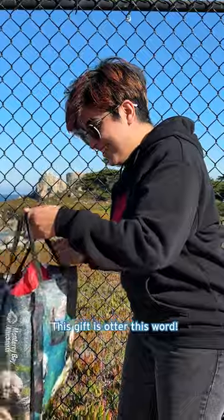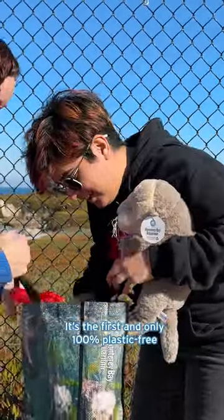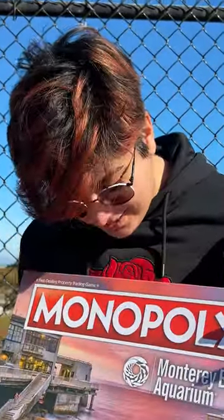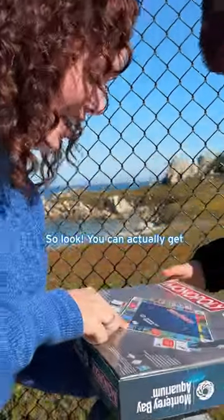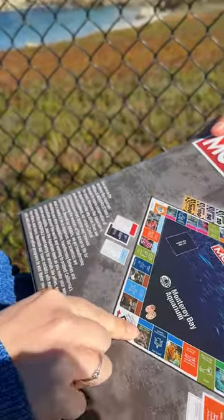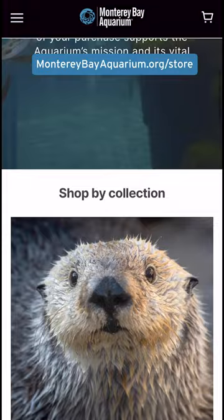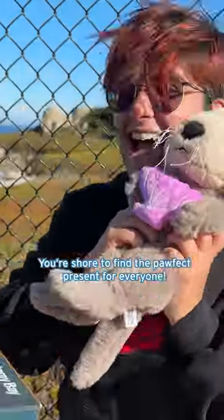This gift is Otter This World. It's the first and only 100% plastic-free Monopoly game in the U.S. Look, you can actually get a southern sea otter. Eco-friendly treasures await you on montereybayaquarium.org. You're sure to find the perfect present for everyone!